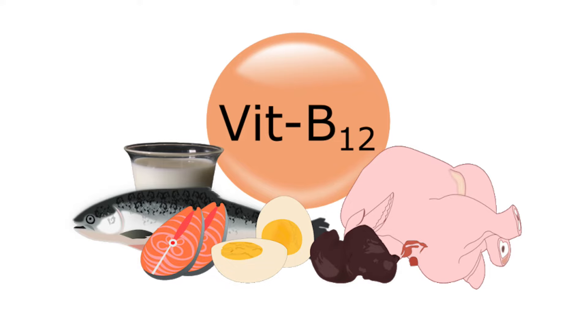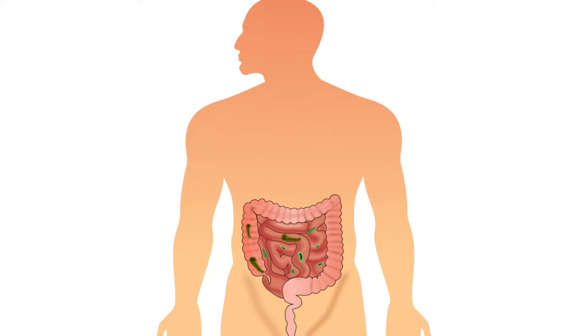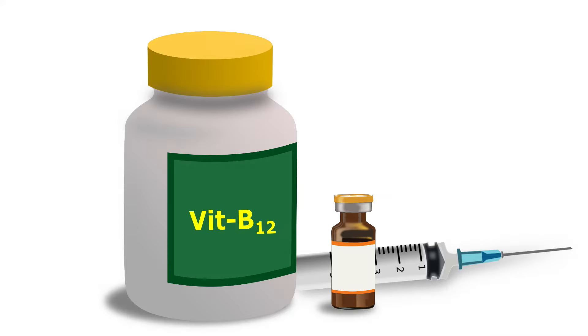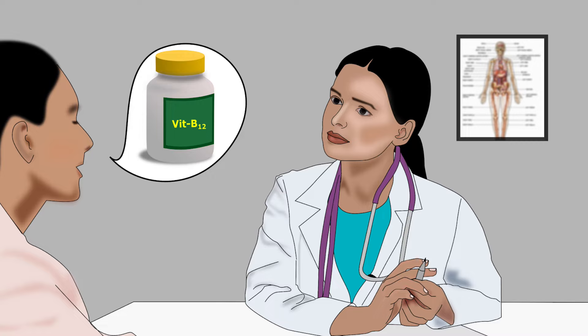Vitamin B12 is an important B vitamin and is naturally present in some foods. It is water-soluble and is also known as cobalamin. Some amount of it can be produced by the good bacteria in our intestine. Supplements of this vitamin are also available in the market. Please consult your doctor before taking vitamin B12 supplements.